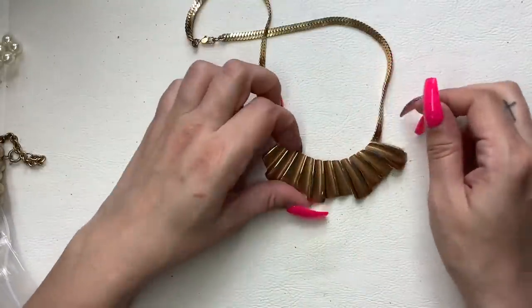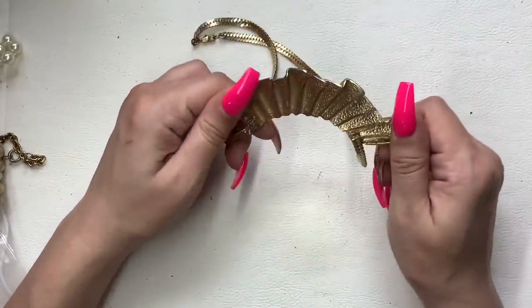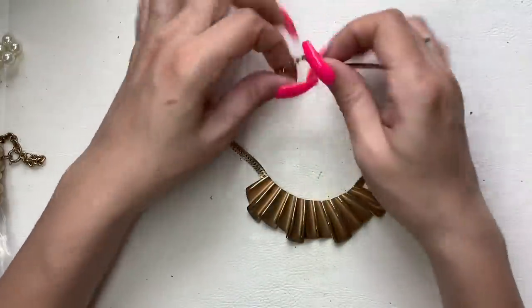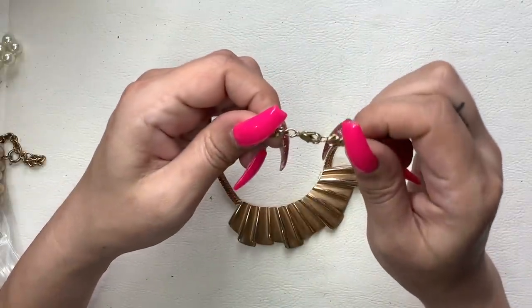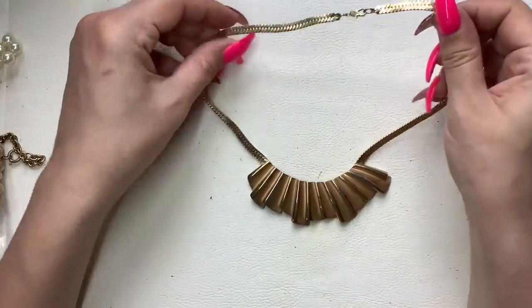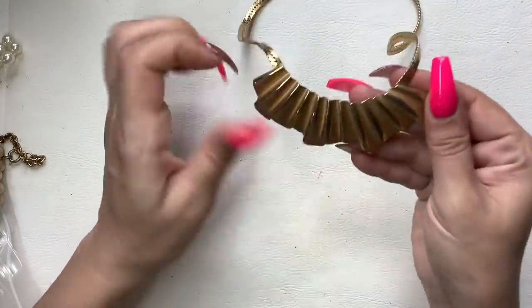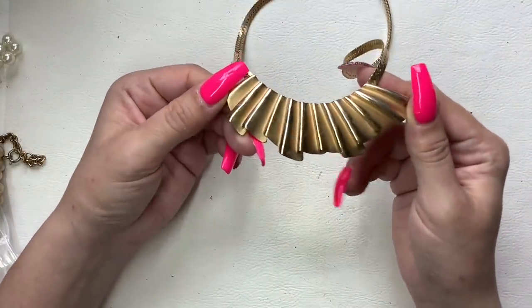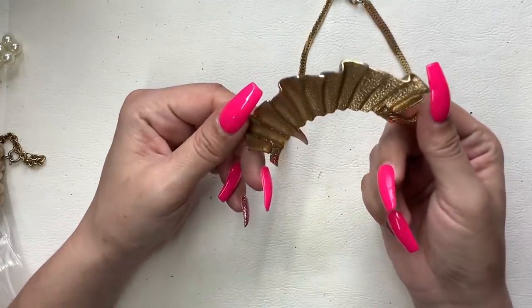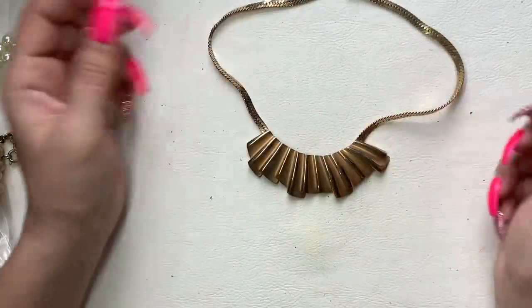We got this pretty piece — it looks like a gold ruffle with a really nice flat chain. The clasp is pretty cool, no markings. There is some wear on this, but honestly it kind of looks cool like that. Let's do $8 on that.